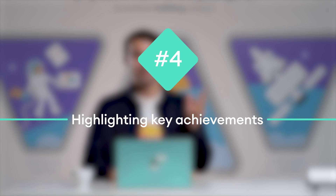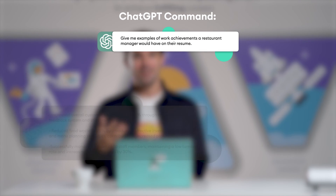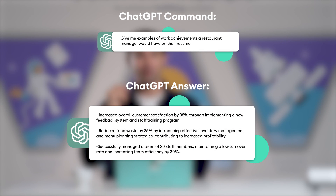Number four: highlighting key achievements. An achievement-oriented resume is much likelier to get you called for a job interview. But you might be stuck on what achievements to highlight or what even counts as an achievement in the first place. Once again, ChatGPT can come to your rescue. Just ask it to give you examples of achievements for the role you're applying for. I recommend five to six bullet points with achievements for your most recent roles and fewer for your older positions. The best part — ChatGPT is smart enough to know that quantifying your achievements and using powerful action verbs makes them more impactful. And you can edit what it generates so it can be applied to your actual achievements.